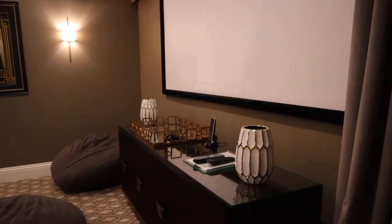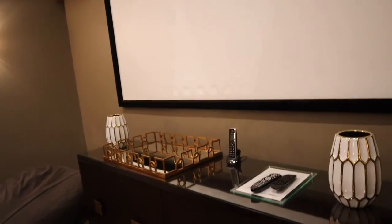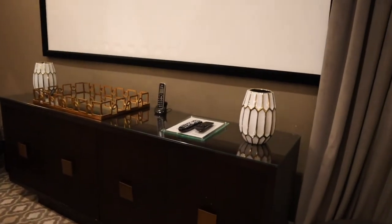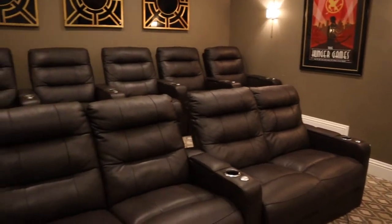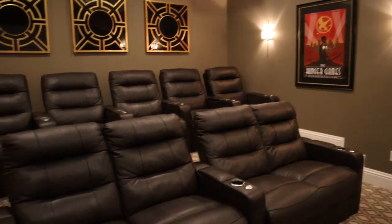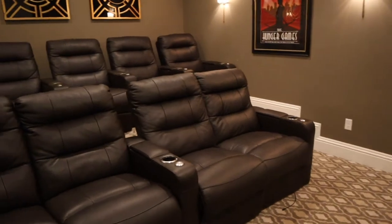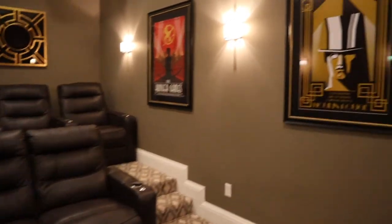Once you come in — whoever decorated this house really did their thing with the decoration. You get a cabinet up at the front with all the remotes. You get your big movie theater screen. They have three huge big bean bag chairs, and then these are the movie theater seats. It looks like it has enough seating for nine people in the chairs — twelve total including the bean bags.